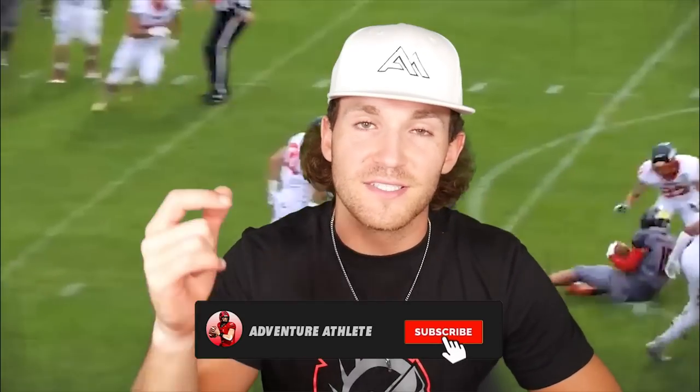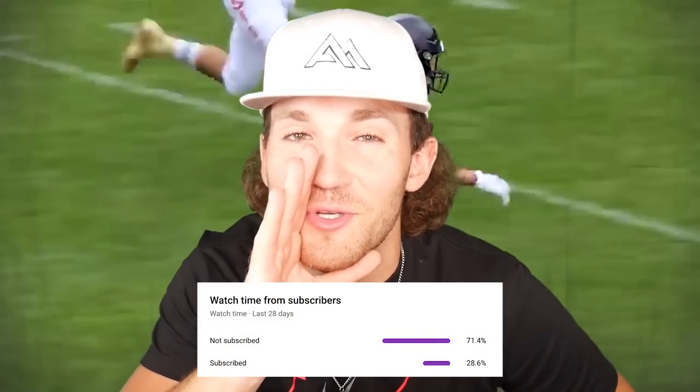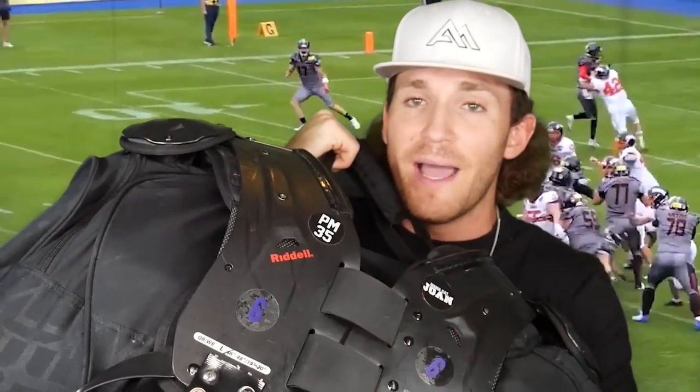For those of you guys that are new to my channel, welcome — do me a favor and consider subscribing down in the description below. As of right now, 71% of y'all are not subscribed, so if you do me a favor and click that subscribe button down below it'd be much appreciated. Golly, it's time to bust this bag open!